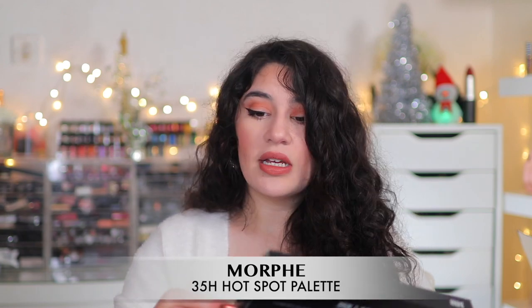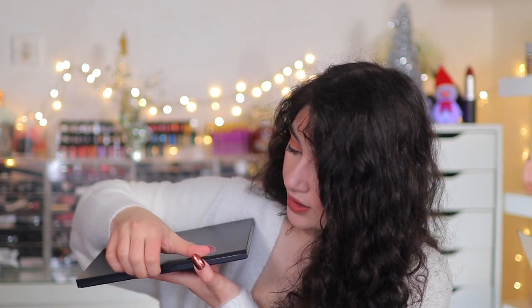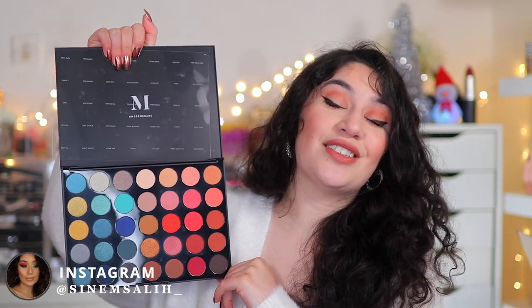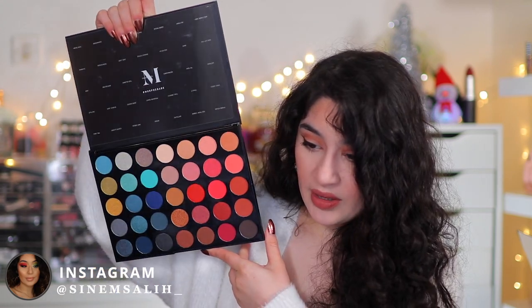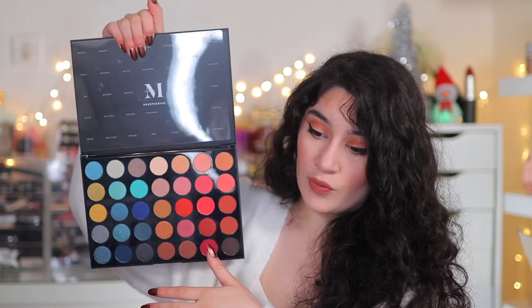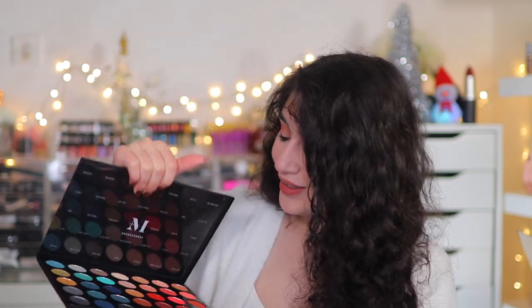I also picked up the Hotspot 35H Palette. This one I'm actually going to be giving away in an Instagram giveaway — so if you're not following me on Instagram, be sure to follow me. It has really nice bright tones, pinks, blues, deep blues, neutrals, a metallic turquoise blue — just a little bit of everything. It's great for those who want to get into color. Really nice fun palette and the formula is great.